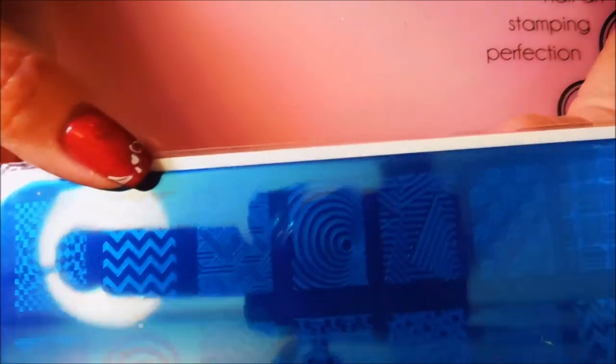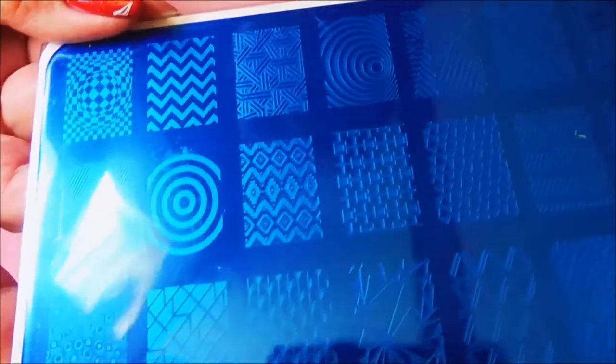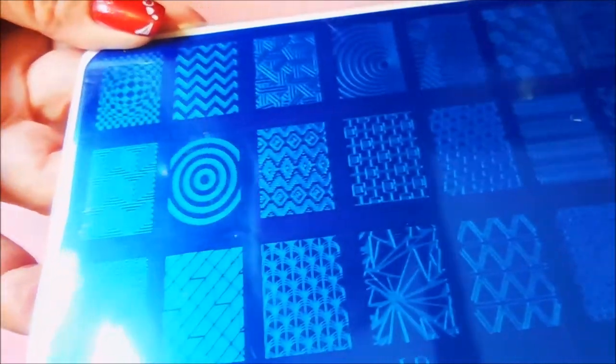I've got the chevrons and some circles. I guess this is more of a geometric kind of thing. I've got all kind of way cool. Let's turn it that way so you can kind of see some of the images a little better.